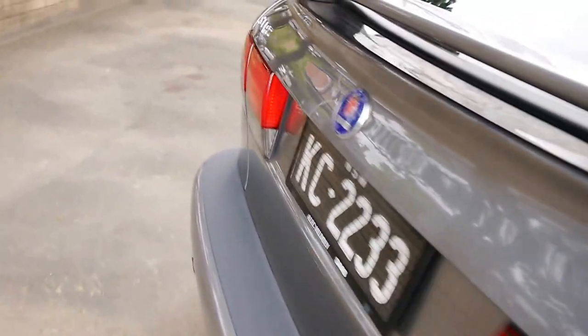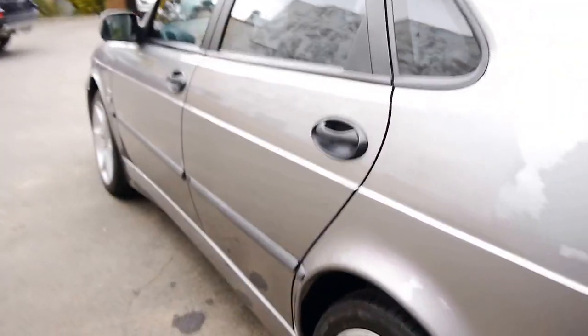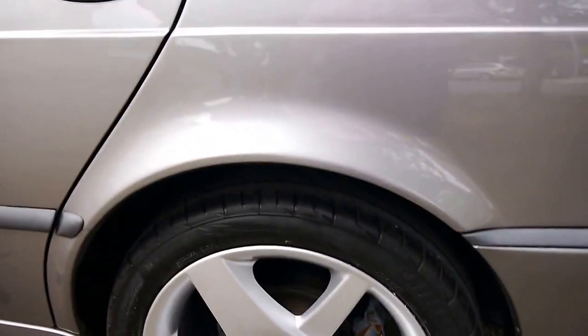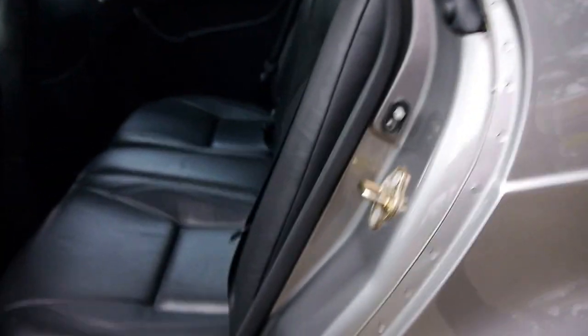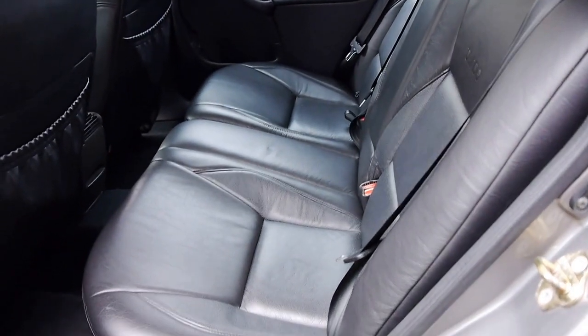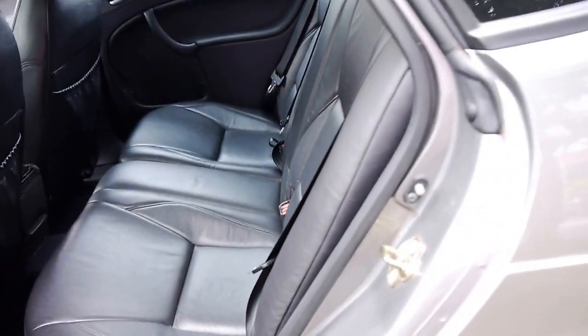Walking around the car it's in excellent condition. It has had parking sensors fitted as an option, but just have a look at the condition of the alloy wheels — they're not all gutter-rashed and bashed around like a lot of Sydney cars are. Isn't it just stunning? And I know you can't smell it, but it still smells like new.